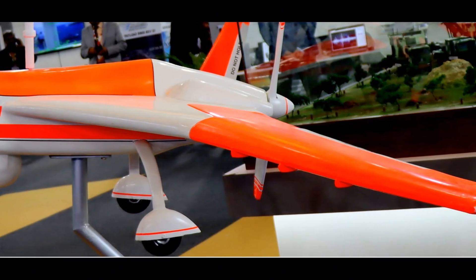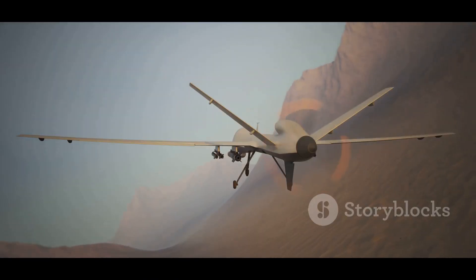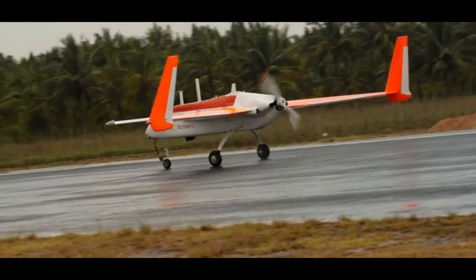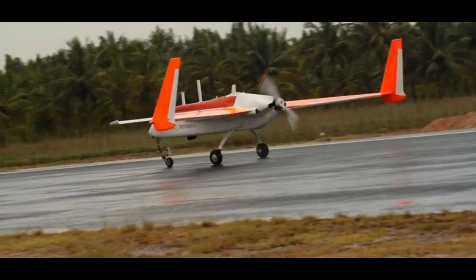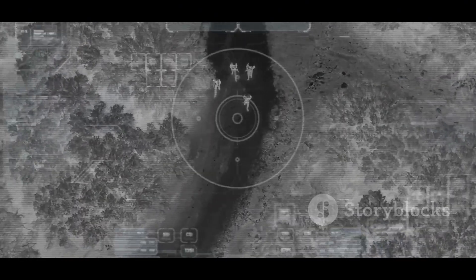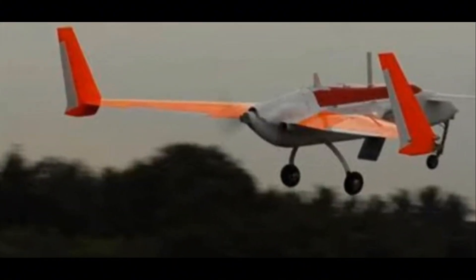They provide a bird's eye view of the action, feeding vital information back to commanders. These drones carry out a range of ISTAR missions. ISTAR stands for Intelligence, Surveillance, Target Acquisition and Reconnaissance — gathering intel, keeping an eye on enemy movements and scouting the land. Tactical UAVs are indispensable tools.